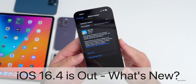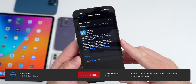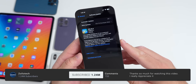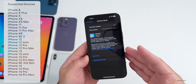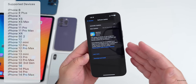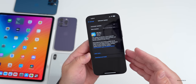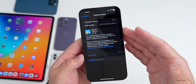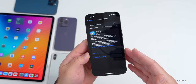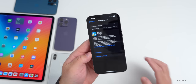Hi everyone, Aaron here for Zollotech. Today Apple released iOS 16.4 to the public — this is available to everyone around the world at the exact same time, on the iPhone 8 all the way up to the iPhone 14 Pro Max. This update will vary in size anywhere from about a gigabyte to over five gigabytes depending on what version you're upgrading from.